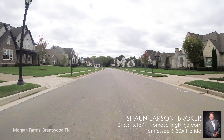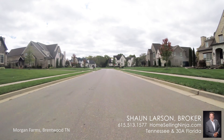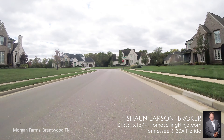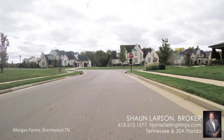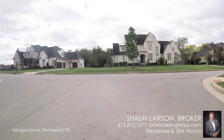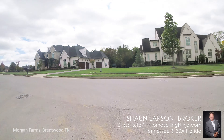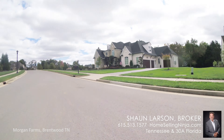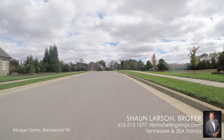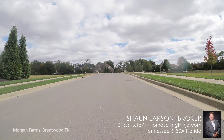The next section of the neighborhood is called the Glen, and it runs along Barnes-Staple Lane, which is pretty much the main thoroughfare through Morgan Farms. Homes in that area were produced by Turnberry Homes. We'll also drive through a third section referred to as the Paddocks, and that phase was built out by Dries Homes.